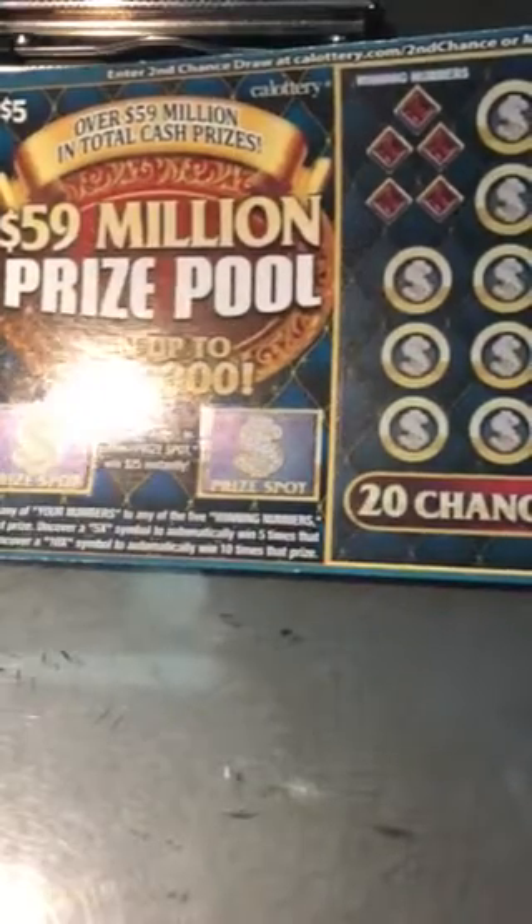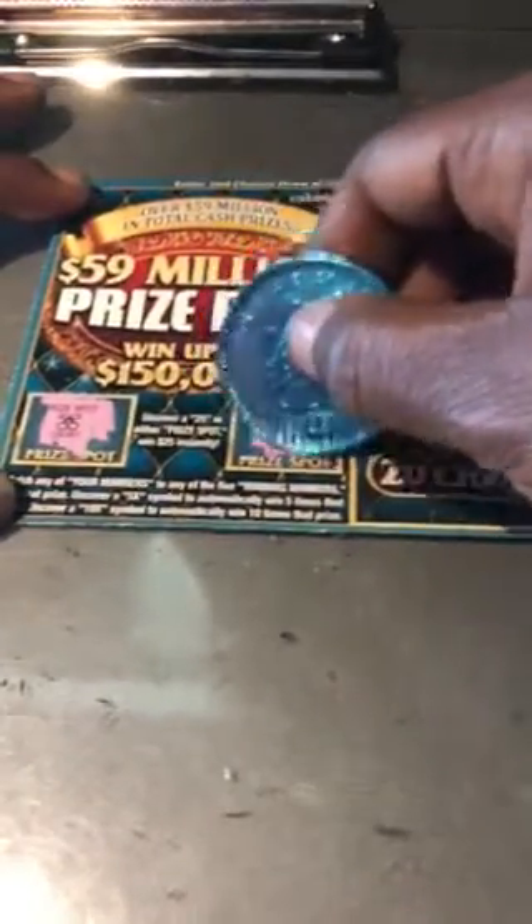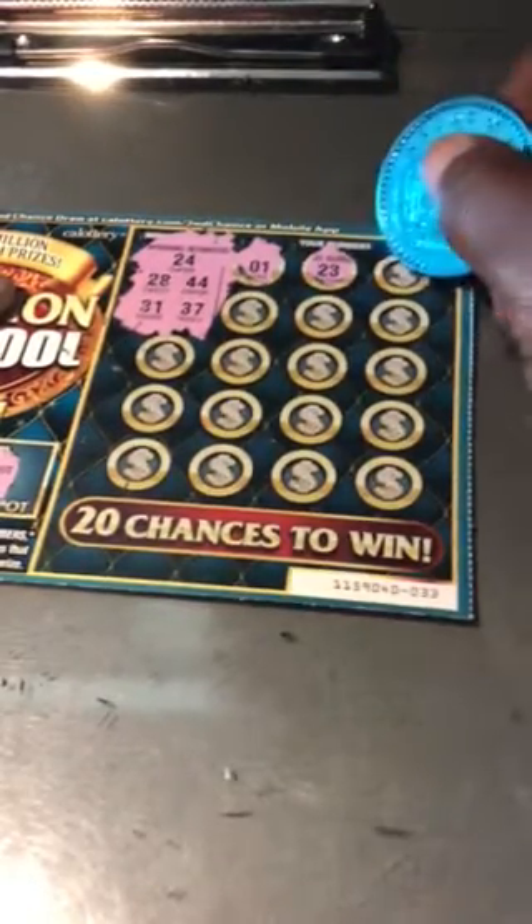On to our $59 million prize pool. Uncover a 25 in the prize area, win $25. Match your numbers to the winning numbers, win the prize. Uncover a 5X — that's 5 times. 10X is 10 times. Uncover a 5X is 10 times.